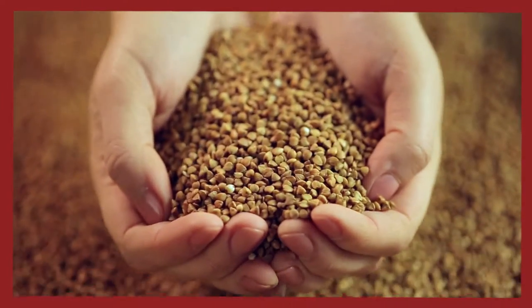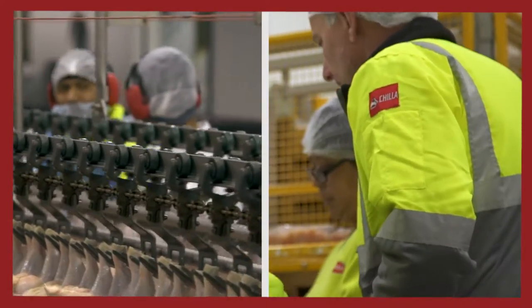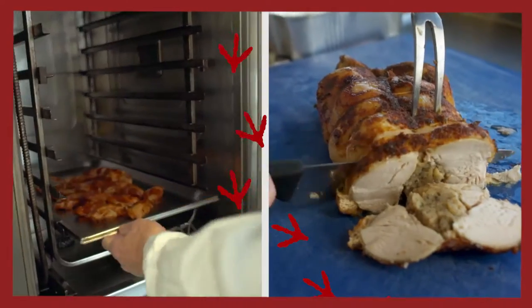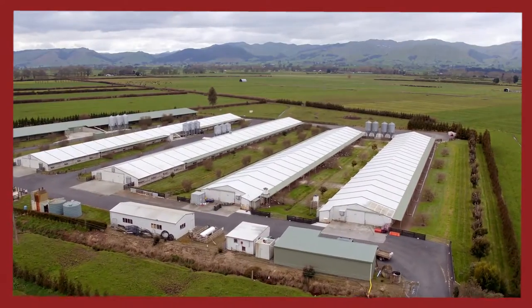We formulate the feed that keeps them healthy as they grow, and we manage every aspect of the processing to maintain the highest food safety standards. Animal welfare is vital and all of Ingham's chickens are barn raised or free-range.